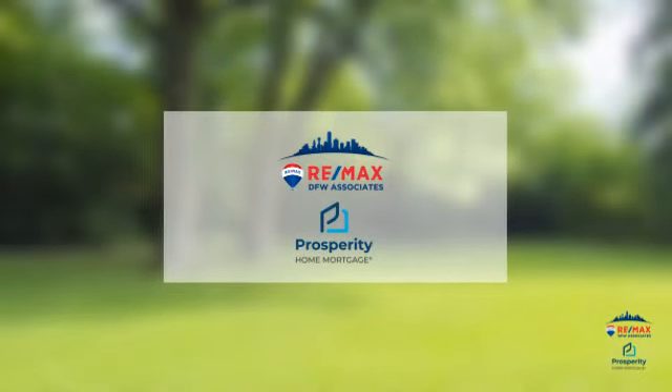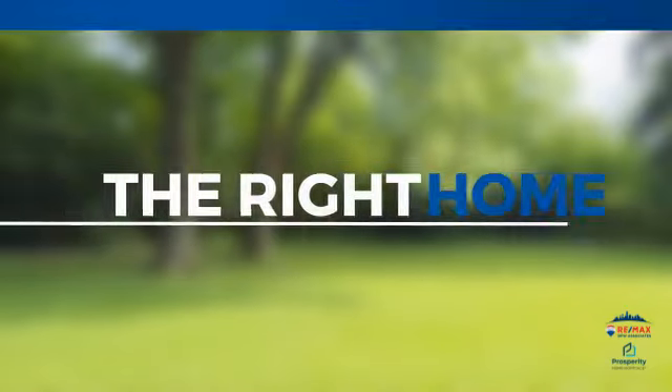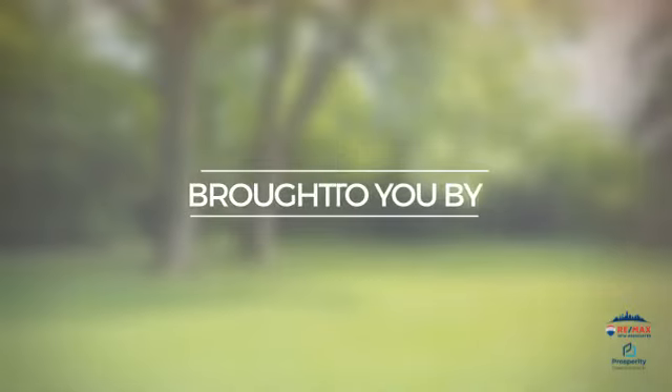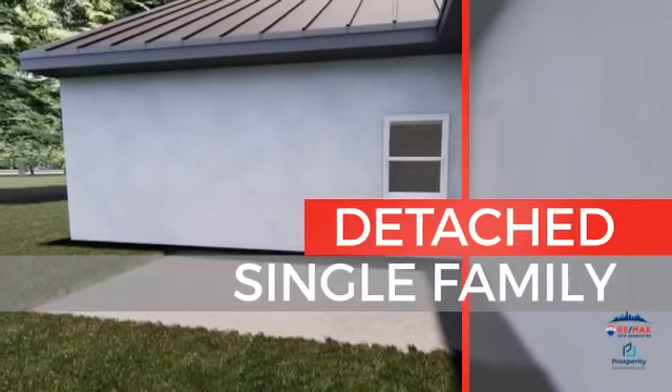At RE-MAX DFW Associates, you'll find a wide selection of listings. Here's a property listed by your experienced agent, and it's brought to you by this sponsor. This single-family home provides the comfort and privacy of being on your own lot, and it's located in this area.